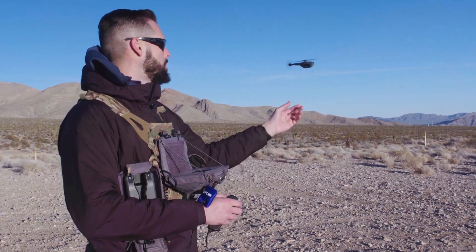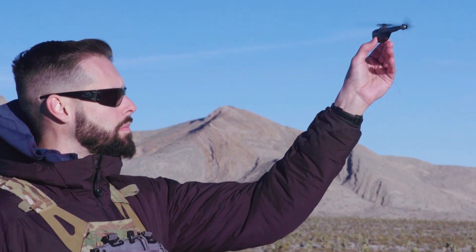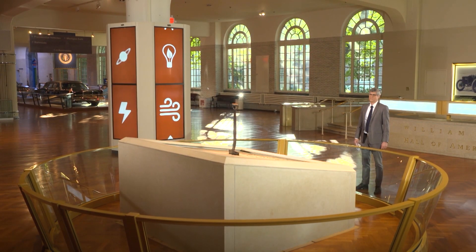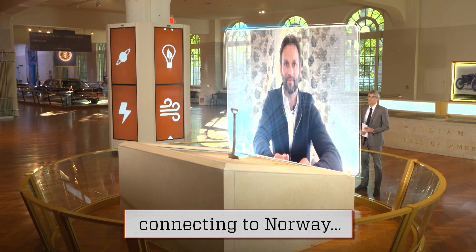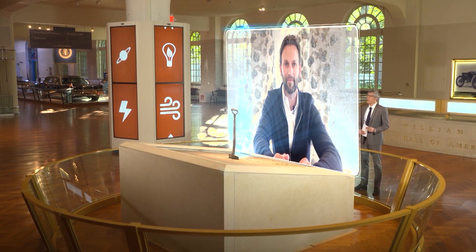The Black Hornet personal reconnaissance system was co-developed by Ule Aguirre, a former military operations soldier who spoke to me from near Oslo, Norway. Hello, Ule, and thank you for joining us. Hi, Mo. Thank you for having me.